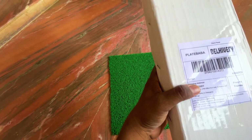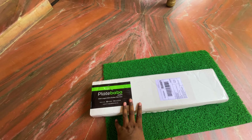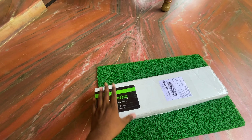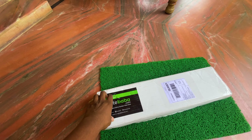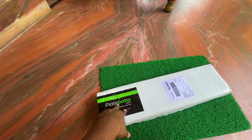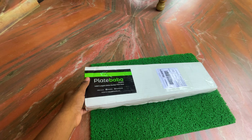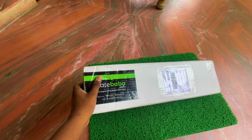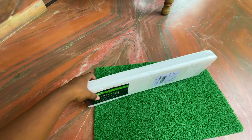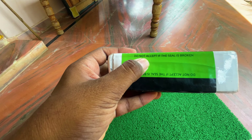We are here in Kerala. The delivery time is 4 days — they dispatched it and it arrived in about 2 days. They said it would be delivered within 4 days and they charged for it accordingly. There's a lot of packing here. We will check — do not accept if the seal is broken.